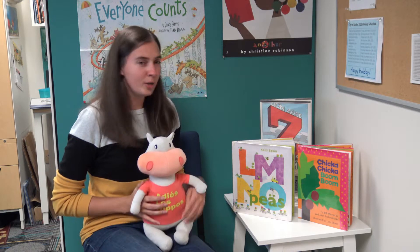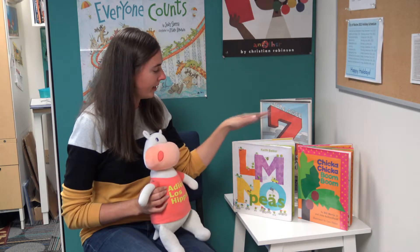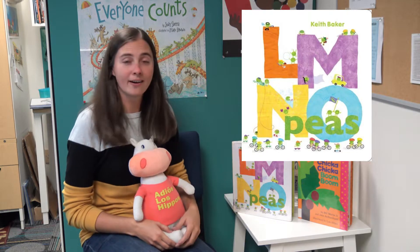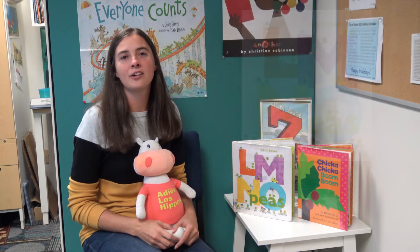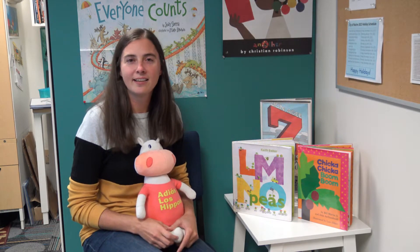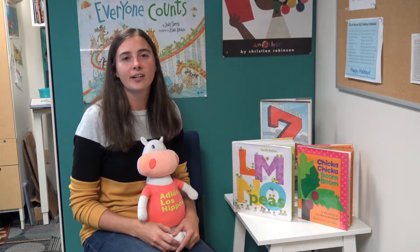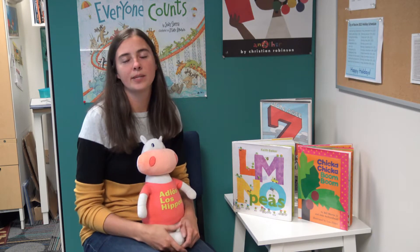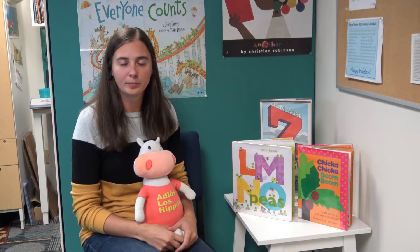Hubert would love to let you know about another one, and our first story is called Elemental Peas by Keith Baker. As you can kind of see on the cover, there are lots of little peas and they are showing you that you can be anything that you want to be. Starting at the beginning of the alphabet with A, you can be an artist or an astronaut, and it goes all the way through the rest of the alphabet with all of the little peas being all of these amazing little people peas.